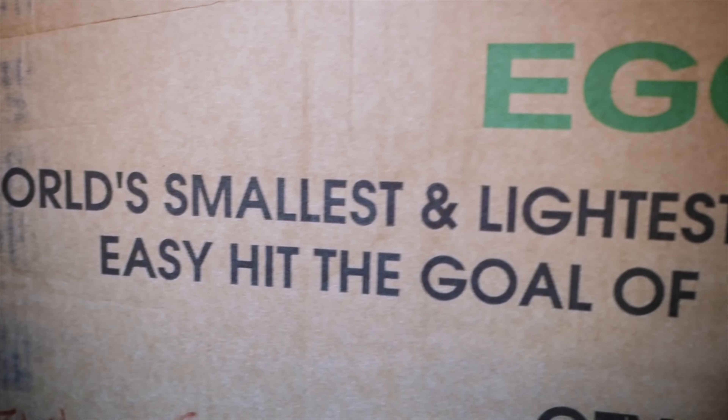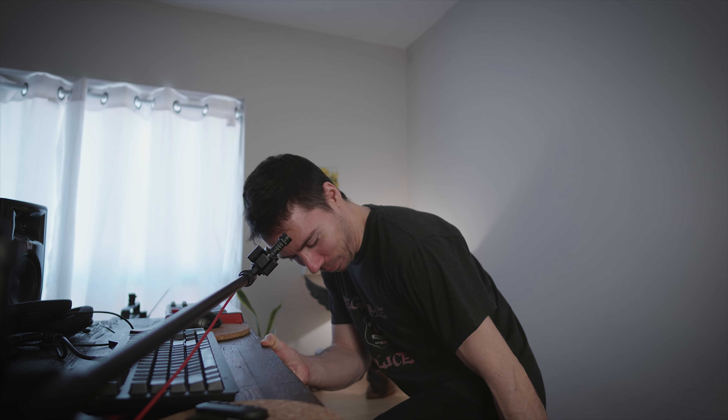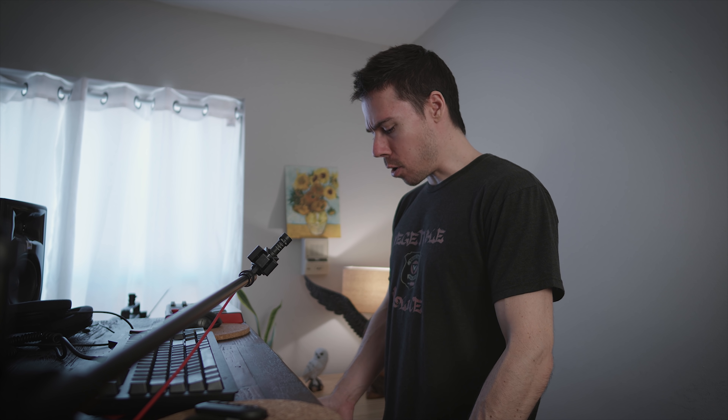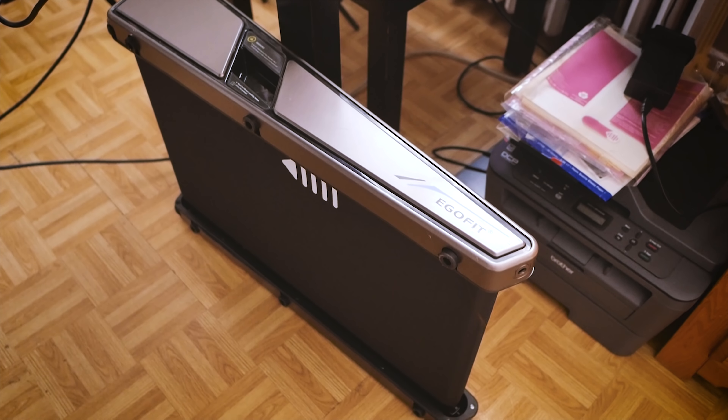On the box it says 'world's smallest treadmill' and they might be right. If my foot's at the very end of it, it's not even three feet. Ow — I clipped my heel with my toenail. Why do I keep them so sharp? Bonus points for being so small — you can flip it up on the side and slide it under your desk, you barely even notice it's there.